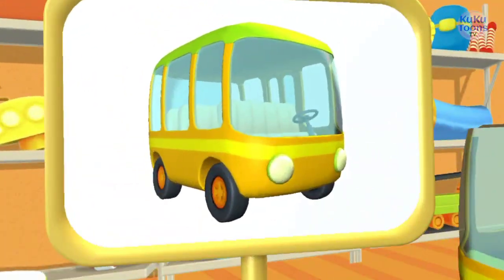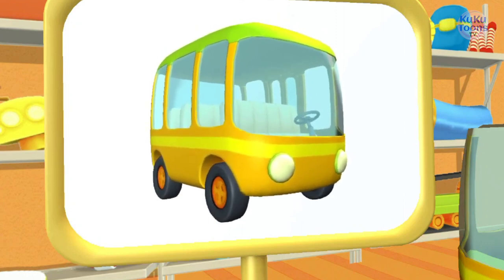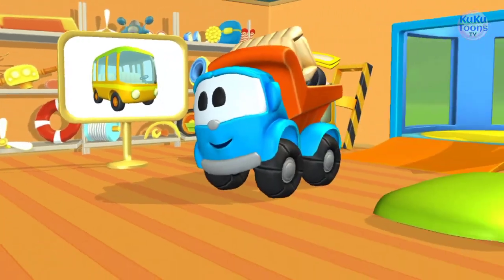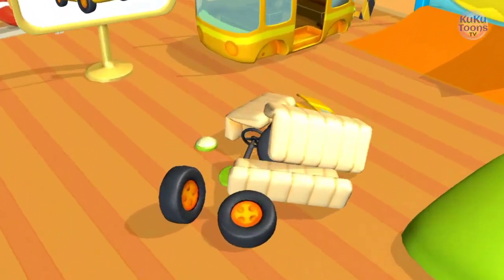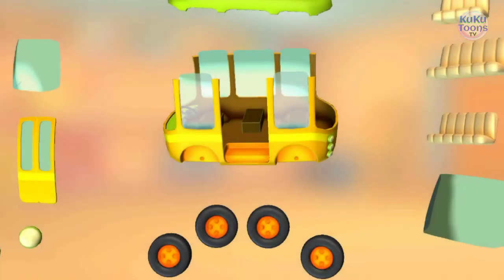Huh? Look, this is a bus. Yes, it has lots of space to carry passengers on different routes. Now this is the time to assemble the bus. Try to put this vehicle together.